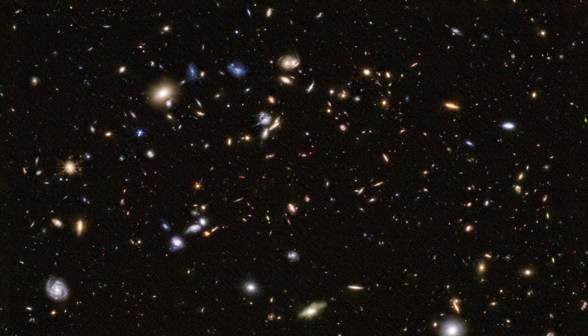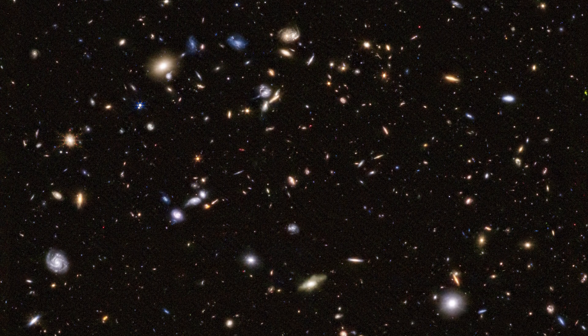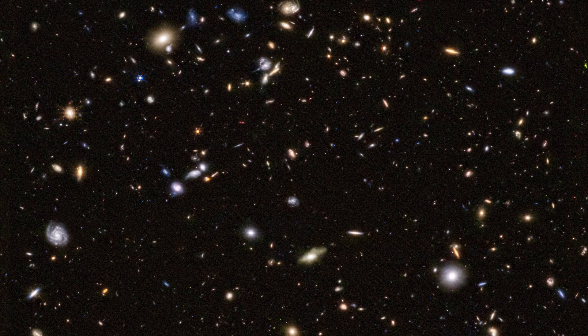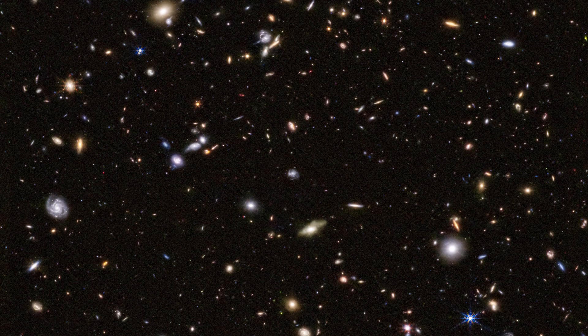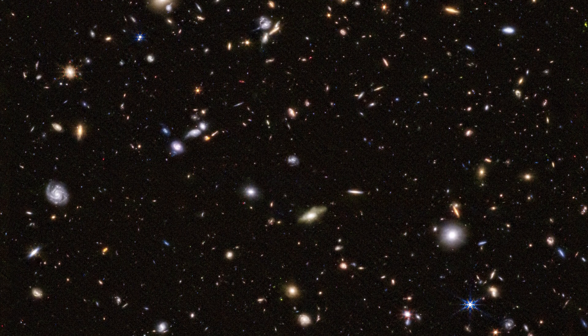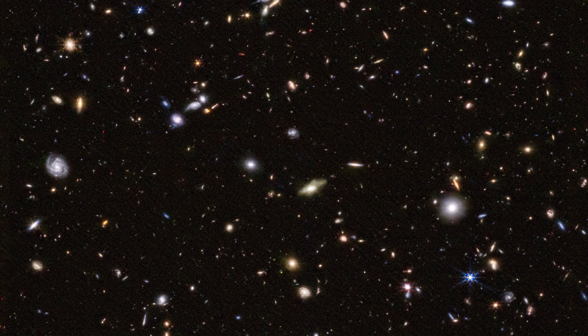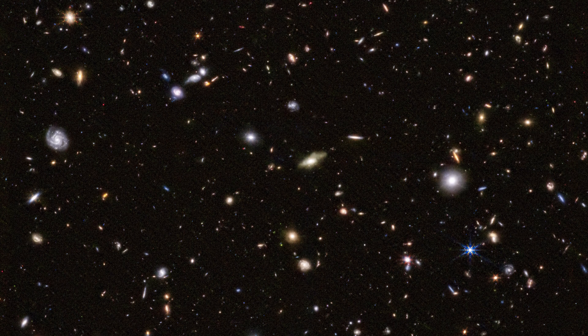I'll leave you with the JWST image to enjoy. I'll also leave some links in the description so you can explore the full resolution image. I'd love it if you considered subscribing to the channel, or checked out one of the videos on screen now that the YouTube algorithm thinks you'll enjoy. Thanks for watching, and stay safe.